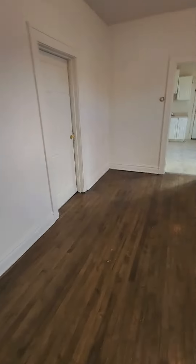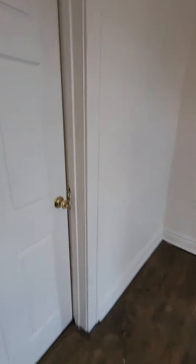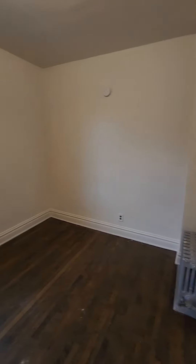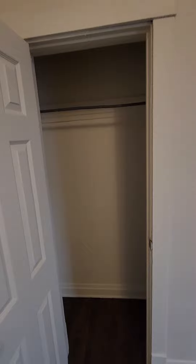Moving down the hall here, we go to our second bedroom right here. This is maybe a little bit smaller but pretty identical to the room before. Second bedroom also has closet space right here.